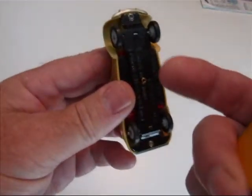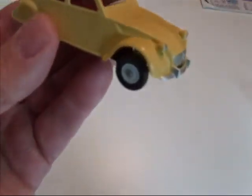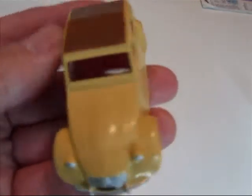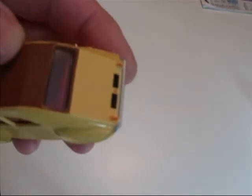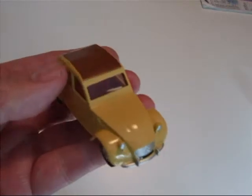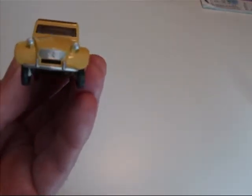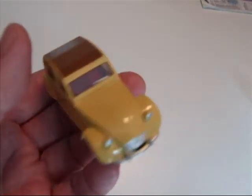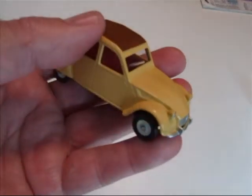But it does have a tin plate base. It has the interior which I gather is a lot like the original — I've never seen an original of this car. Like I say it's quite well done. I've looked at a few others since I got this online, like the BMWs and things, and they're actually quite impressive looking.